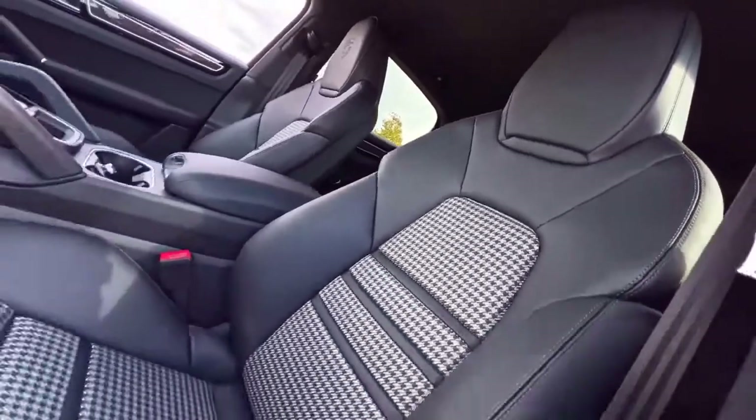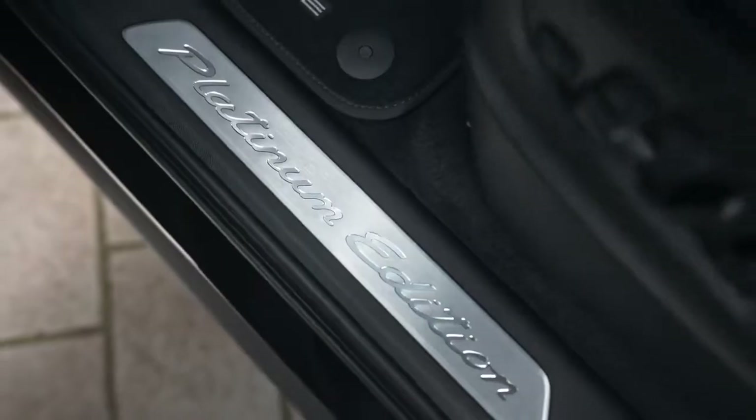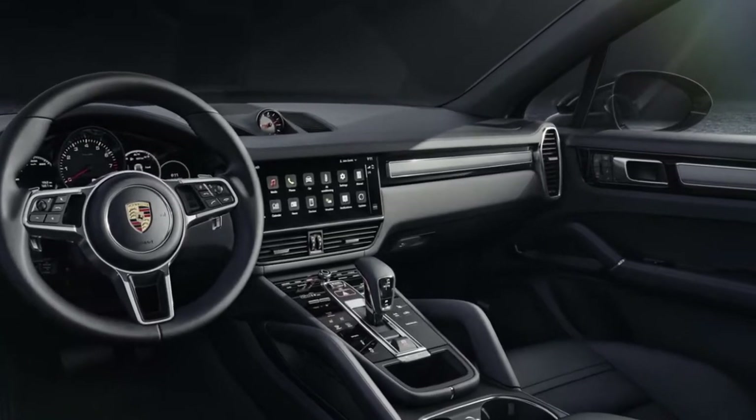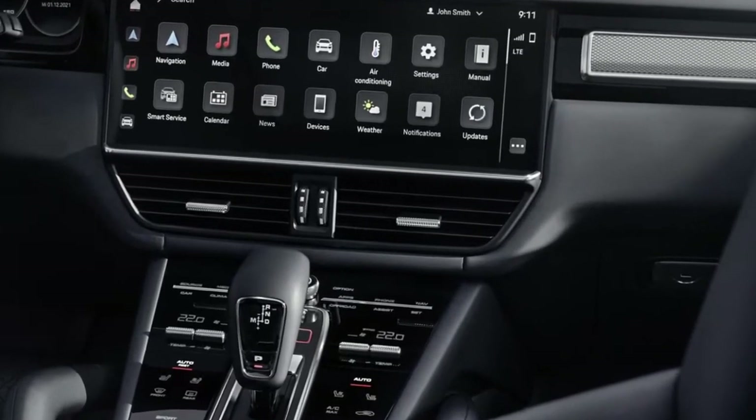Seatbelts in Chalk, door sill guards in brushed aluminum with a Platinum Edition model name, and an interior kit in textured aluminum distinguish the Cayenne Platinum Edition variations.